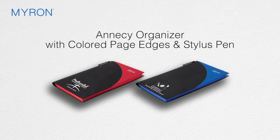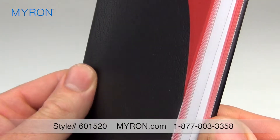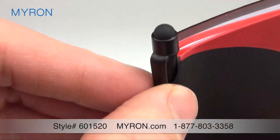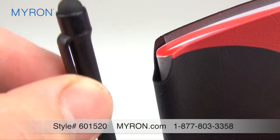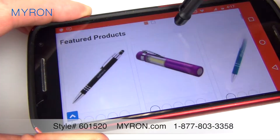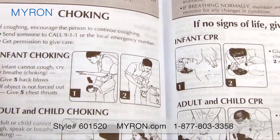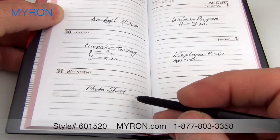Our new Annecy organizer is the perfect companion for busy professionals. This cleverly designed journal features beautifully color-matching page edges and a convenient stylus pen hidden in the spine, which is perfect for jotting down notes or for touchscreen navigation. This 144-page journal is loaded with exclusive features.